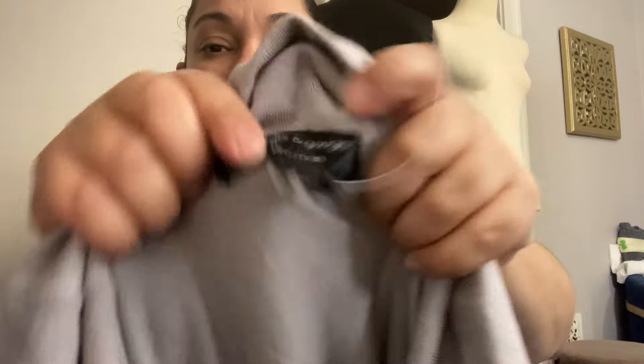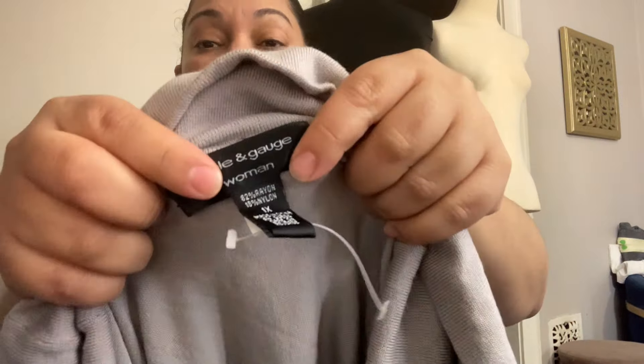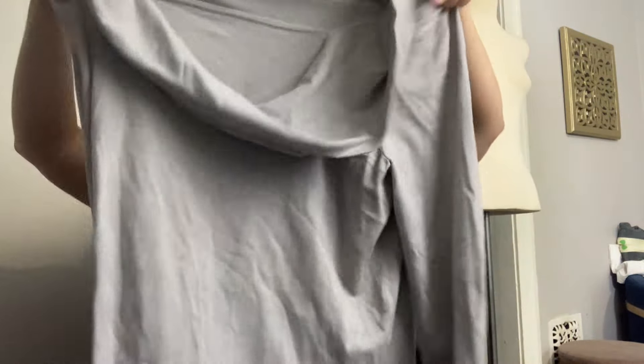Cabling Gauge — she is a 1X, just a really basic but soft sweater. I paid about a dollar for her. Most of these things are going to sell between $15 and $20. Two dollars for this J.Jill maxi dress, extra small — she has pockets, she's a basic color.